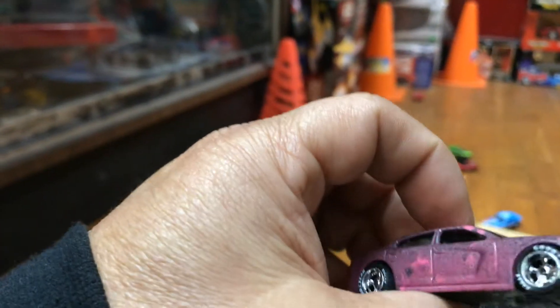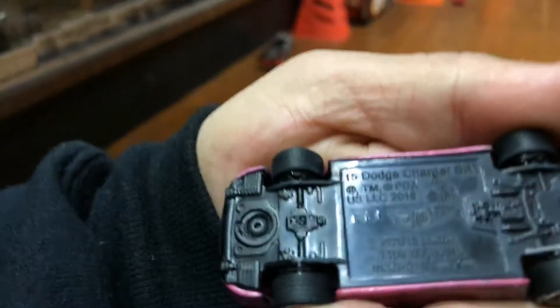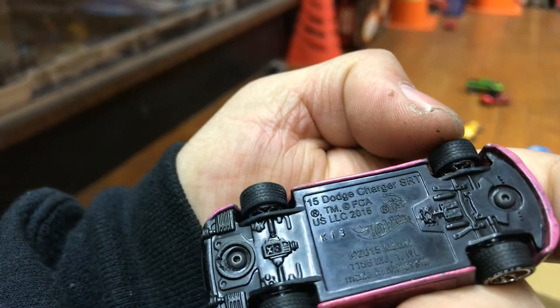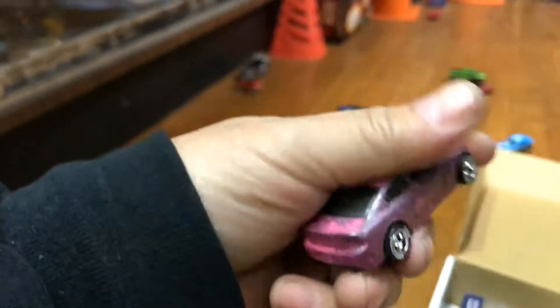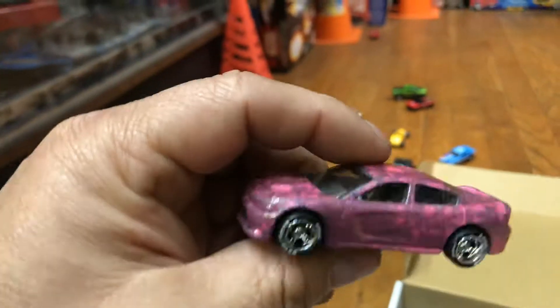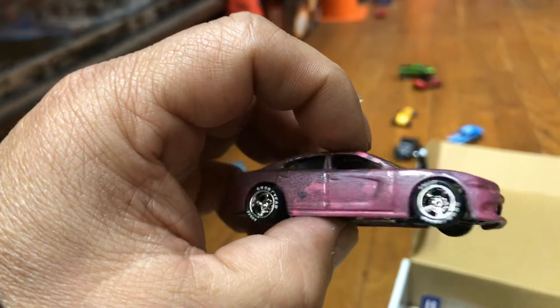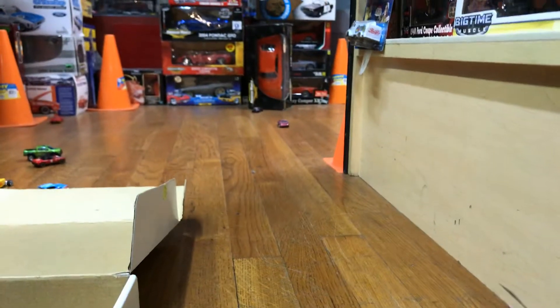Here we have a nice Dodge Challenger — or Charger. Let's see — it's a Charger, SRT 2016 Dodge, with a crazy paint job. It wasn't me — I didn't do it like this, that's the way I got it. Pretty crazy looking. Let's see how good it rolls. Pretty far!